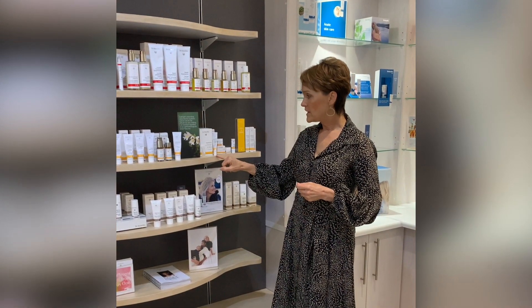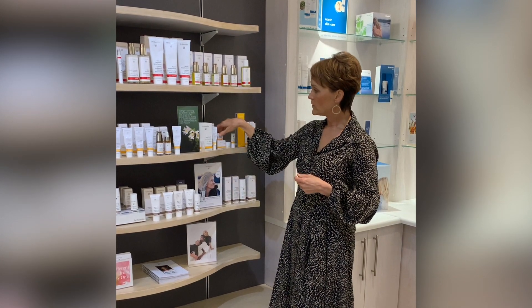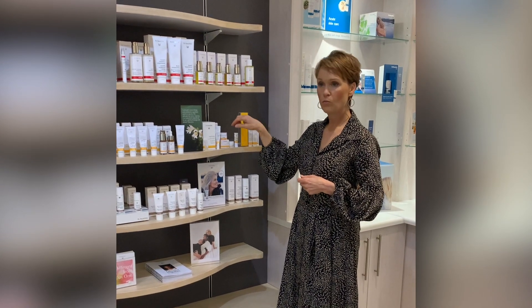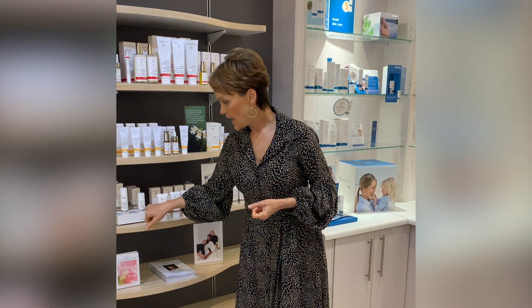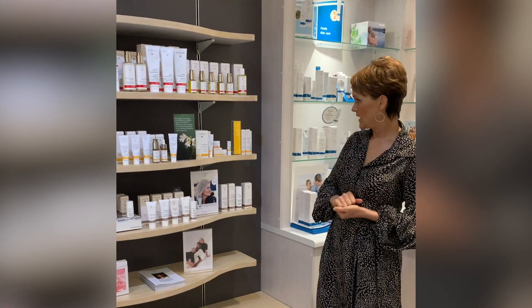To recap: we've got the Daily Hydrating Eye Cream for everybody. We've got the Eye Balm for exceptionally dry skin or people that spend a lot of time outdoors, sporting people, or people with careers outdoors. And then the Regenerating Eye Cream for mature skin around the eyes.